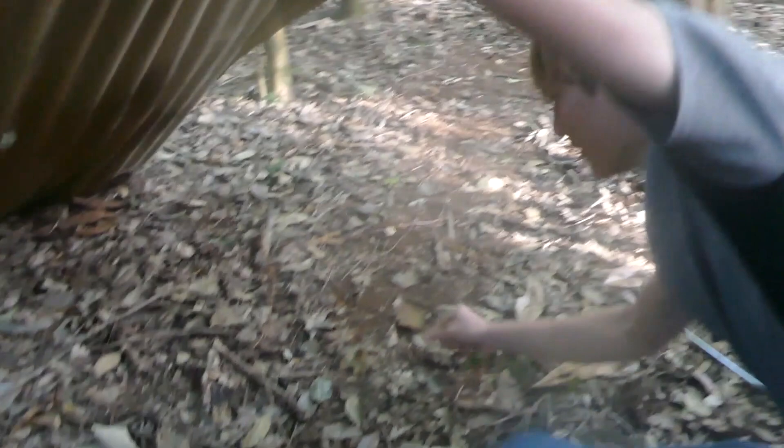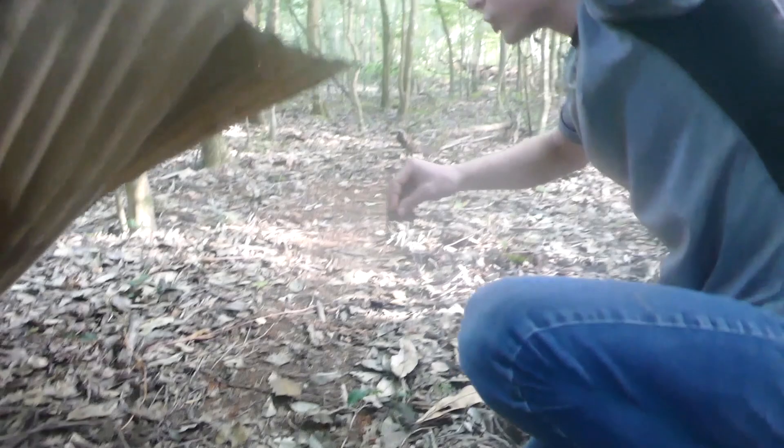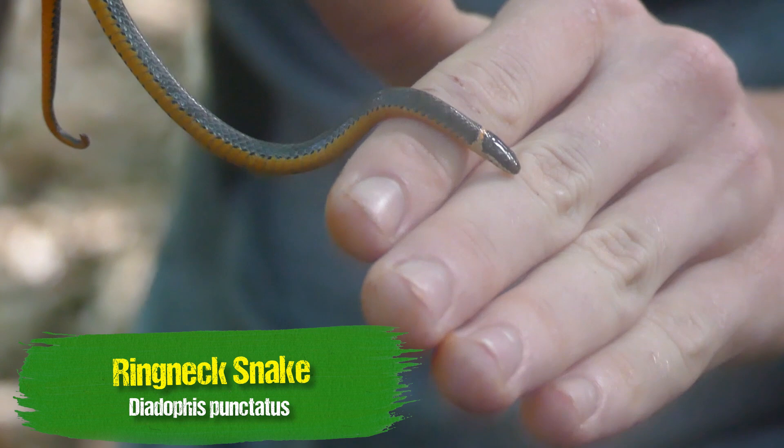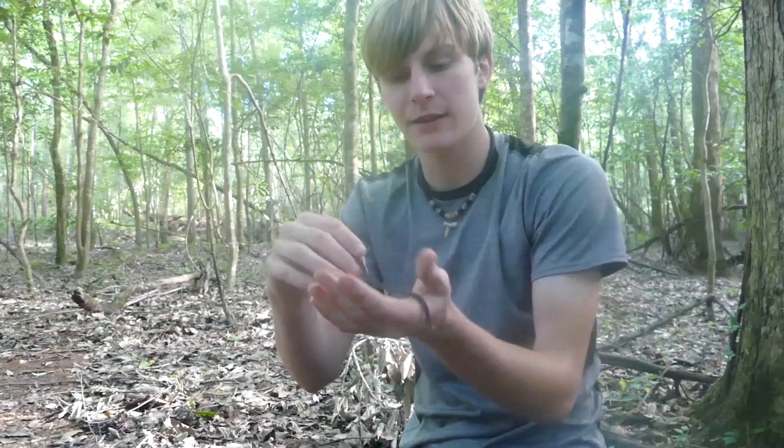There we go — hello little buddy, what are you doing? Have a look at this little guy. These are super common, especially under tin like that. Look at that belly — bright orange belly. This is probably one of the most common snake species out here. You don't normally see them out and about because they'd be hiding under tin, leaves, and little rocks, but there are a lot of them.